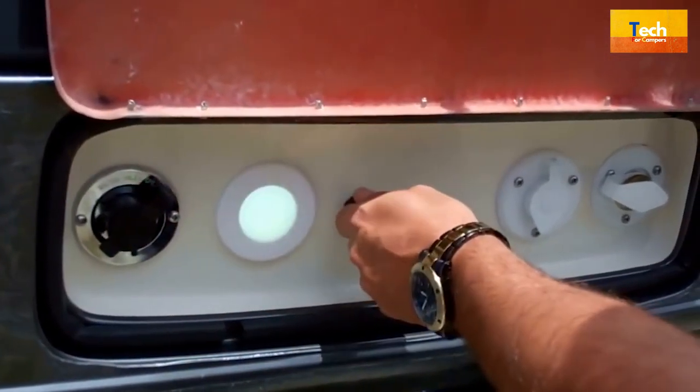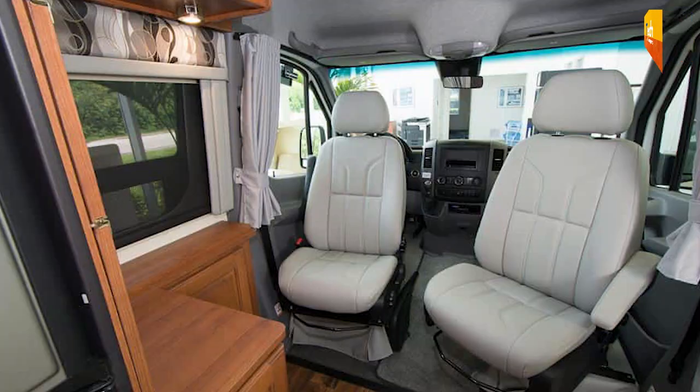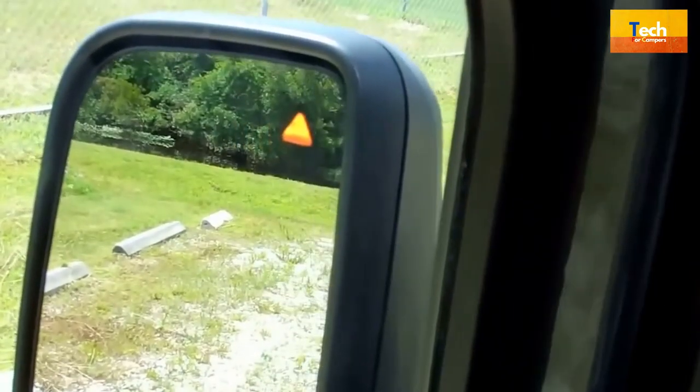Hello guys, I hope you are all doing well. Welcome to our YouTube channel. Today I will talk about the features of Coach House Arriva. Let's get started.